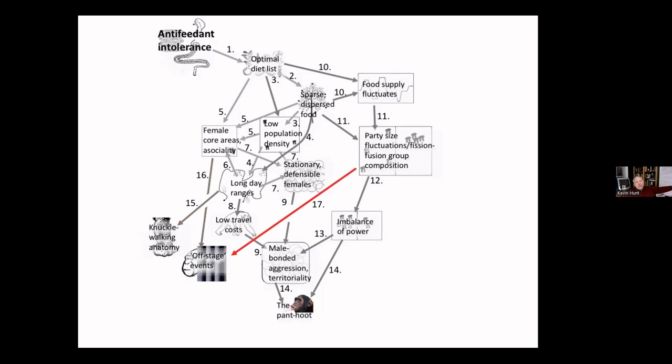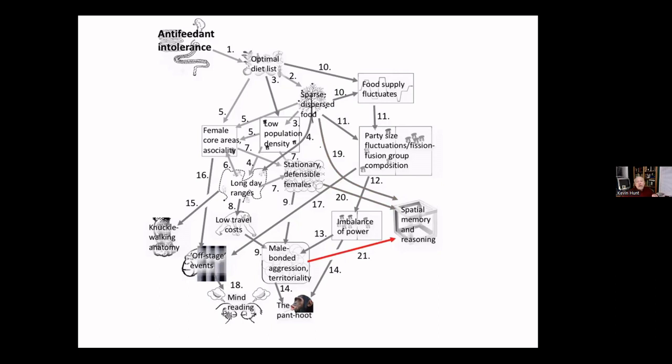Because party size fluctuates and groups often fission into smaller subgroups, both males and females need to be good at mind reading — that requires intelligence. In addition to mind reading, chimpanzees must remember where all their food is located, where their territory boundaries are, the history of neighboring communities' attacks, and where specific females are. Males have close friends among females. This spatial memory is very important. Advanced cognition is a consequence of fission-fusion society and the dispersion of chimpanzees.